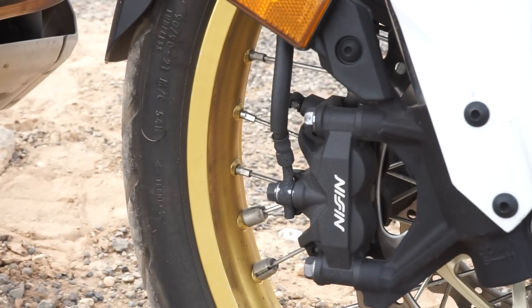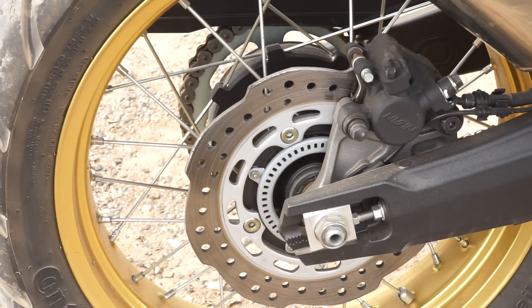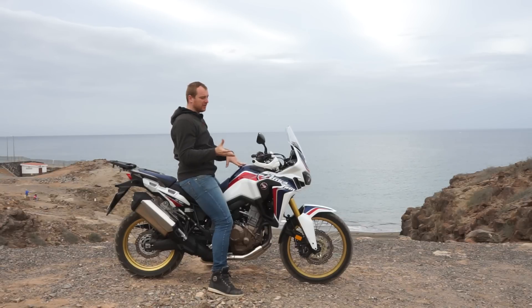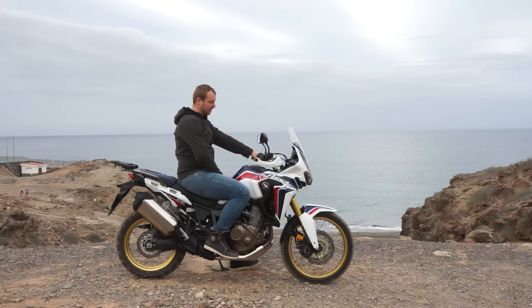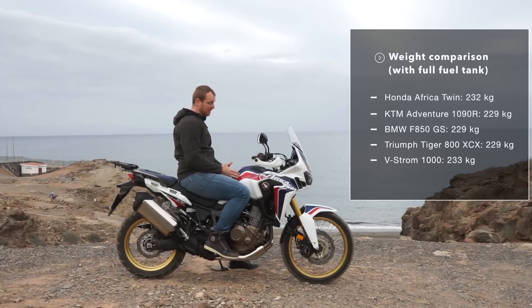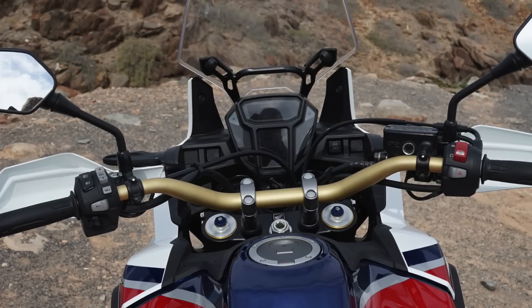In terms of brakes, Honda uses Nissin brakes as always — a four-piston caliper, dual disc, radially mounted, with ABS that you can turn off on the rear wheel with a button. It works wonderfully in all kinds of scenarios. You can use this motorcycle comfortably from about 170 to 200 centimeters. We had a girl here at 172 centimeters who used the higher seat position with no problems riding all day. The seat adjusts between 850 and 870 millimeters, and if that's not enough you can always buy a lower seat.